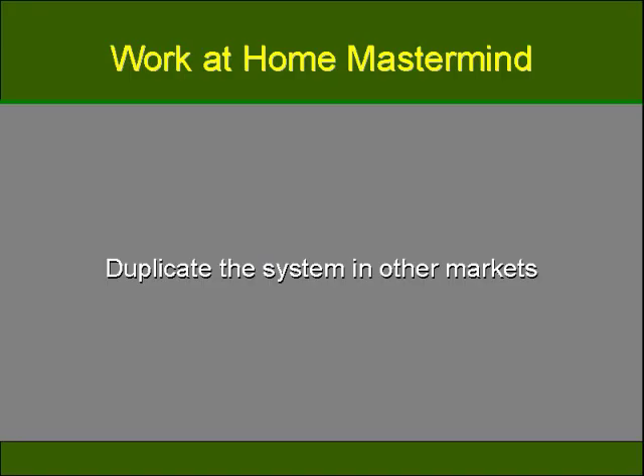Once you have one website and sales system set up, it's very easy to duplicate the same thing in other markets. You might start out selling custom crafted sewing creations or custom cutlery — anything that you're passionate about is something you can build a thriving, growing business around. Curiosity and creativity are your best allies in the pursuit of new markets, so don't be afraid to experiment. This video series has just scratched the surface of what you can do on the internet, and I wish you the very best success.